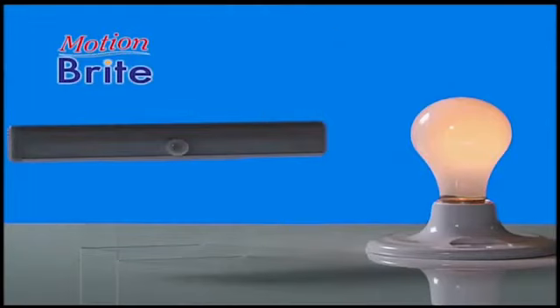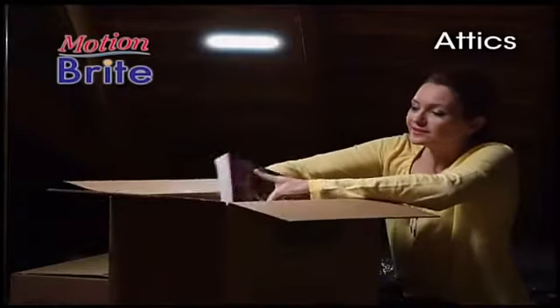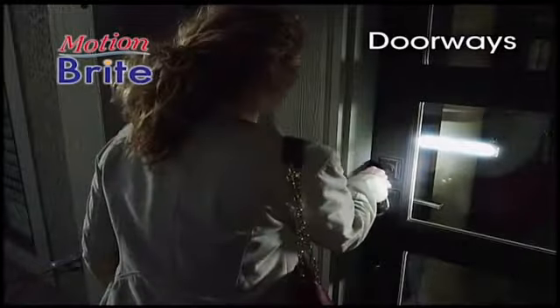Best of all, it's so bright you can use it in place of a regular light, which makes it perfect for attics. Ideal for stairwells and the best solution ever for dark doorways at night.